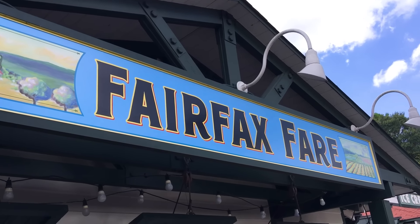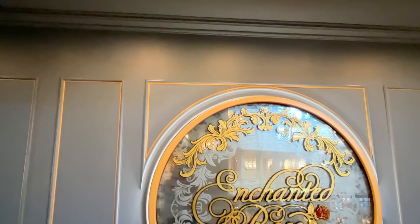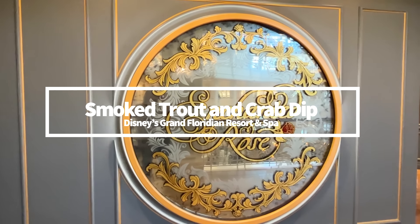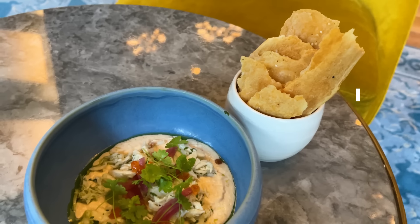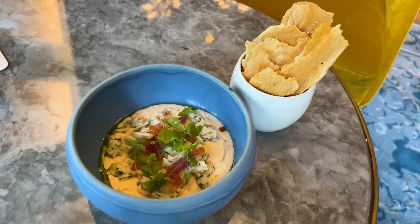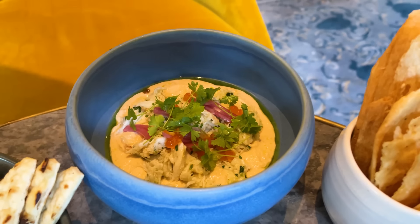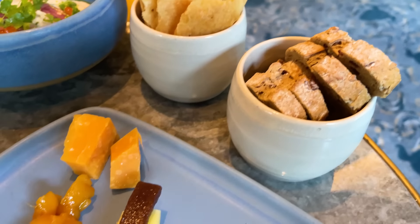The Enchanted Rose at Disney's Grand Floridian Resort and Spa has a new savory option called the Smoked Trout and Crab Dip, made with salmon roe, chive oil, and sesame seed lavash. It's smoky and flavorful — a great complement for whatever cocktail you want to pair along with it. But if you're not a seafood fan, steer clear because the salmon flavor is really strong in this one.